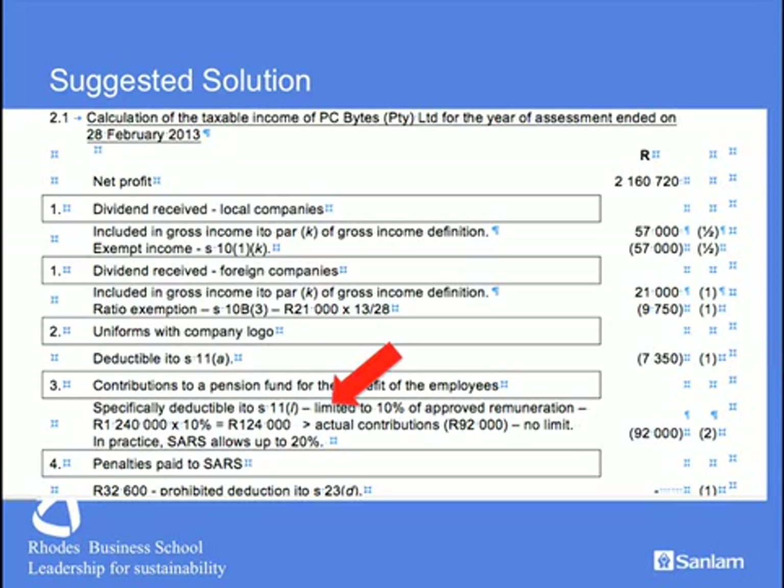Item 3 is the limitation of the pension fund deductions. Section 11L limits the deduction to approved pension funds to 10% of approved remuneration; however, in practice SARS pushes that up to 20%. We see that no limit applies, therefore the full amount is deductible — very easy. A further easy mark is scored by identifying Section 23D: no tax penalties can ever be claimed, even if incurred in the normal course of business.